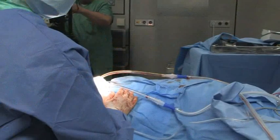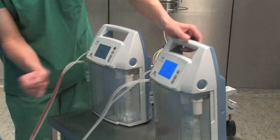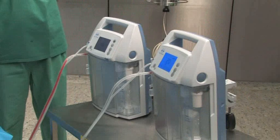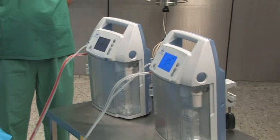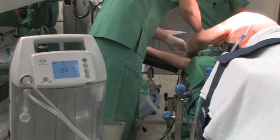With the mobile thoracic drainage systems Atmos E201 Thorax and Atmos S201 Thorax, Atmos presents the perfect solution for the complex workflow in hospitals. The automatic therapy monitoring, the patient monitoring and the unlimited patient mobility enable safe and economic working and a high patient satisfaction.